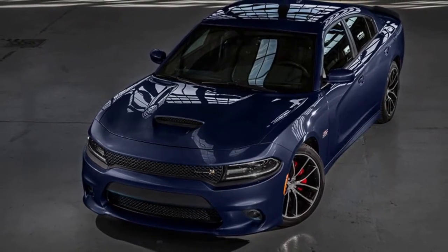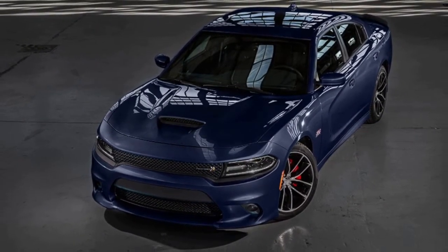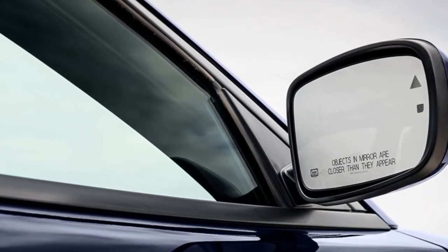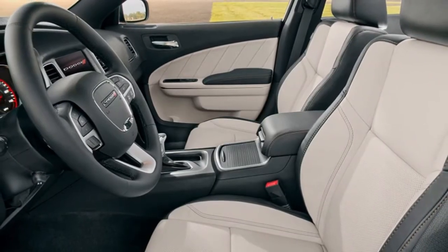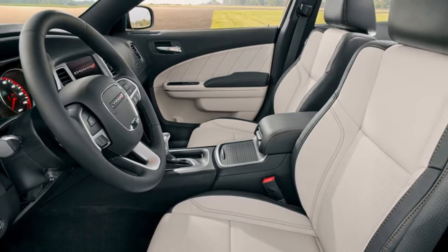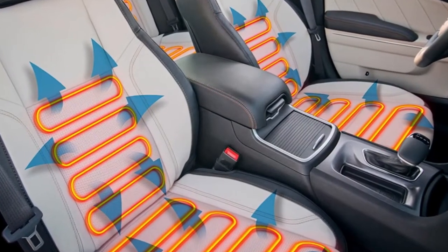It feels substantial but manages to carry its two-ton-plus heft with respectable agility, particularly when fitted with suspension and tire upgrades from its expansive options list. It also offers a decent-sized trunk and a convenient cabin with ample room for families.